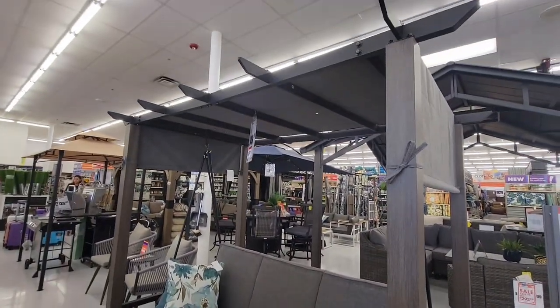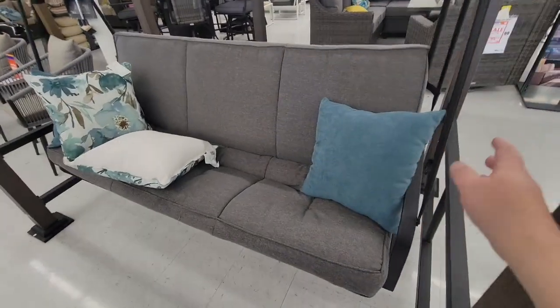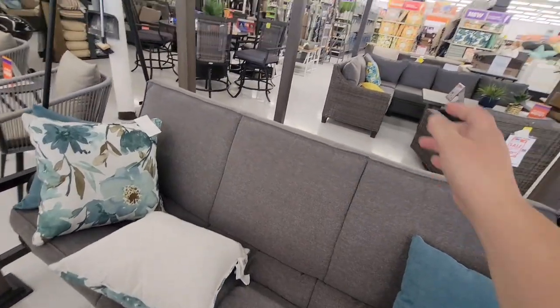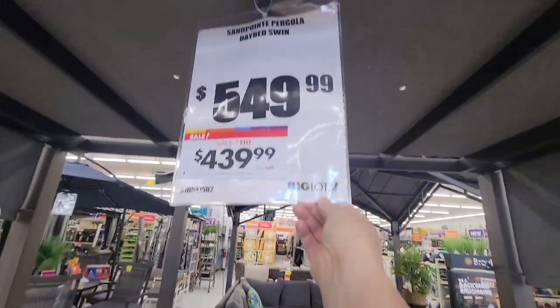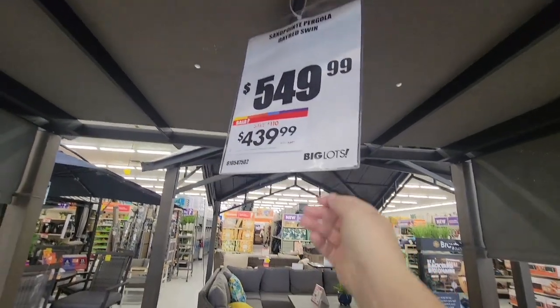Our backyard is actually pretty nice but I just want to change it up. Sometimes you've had things for so long you want to add to it. This swing looks really nice for $5.49 but it's also on sale for $4.30. Well, these are good prices here.